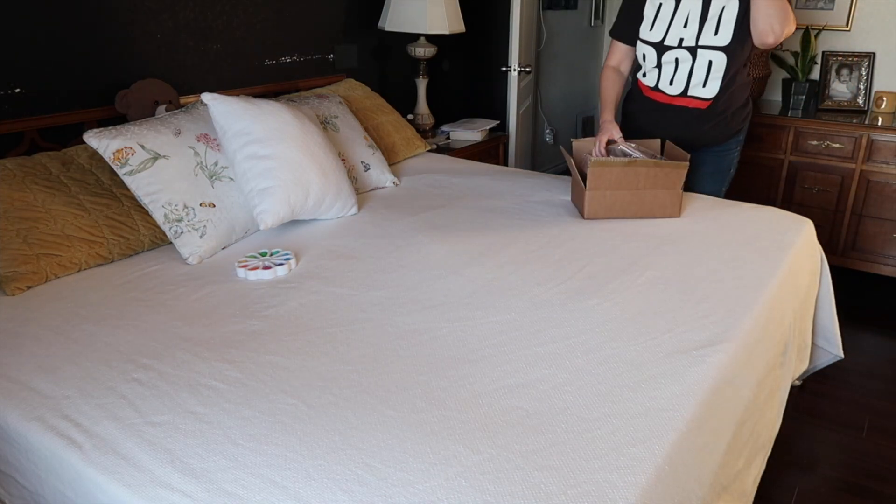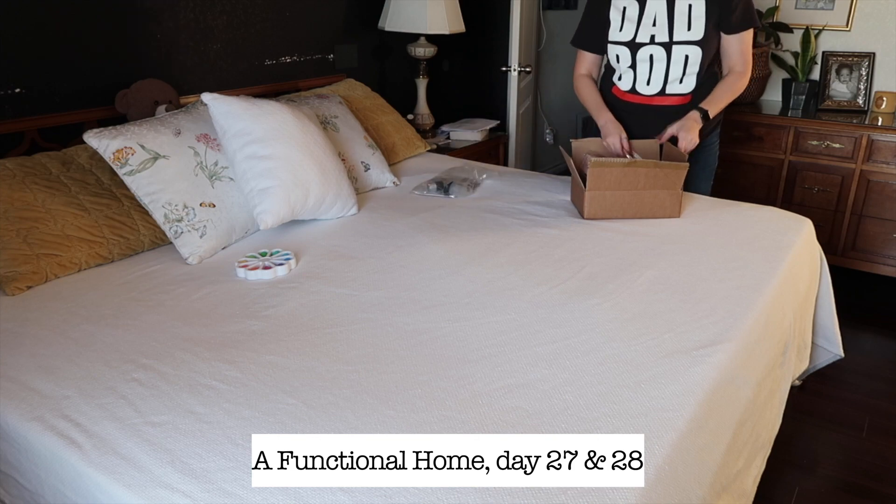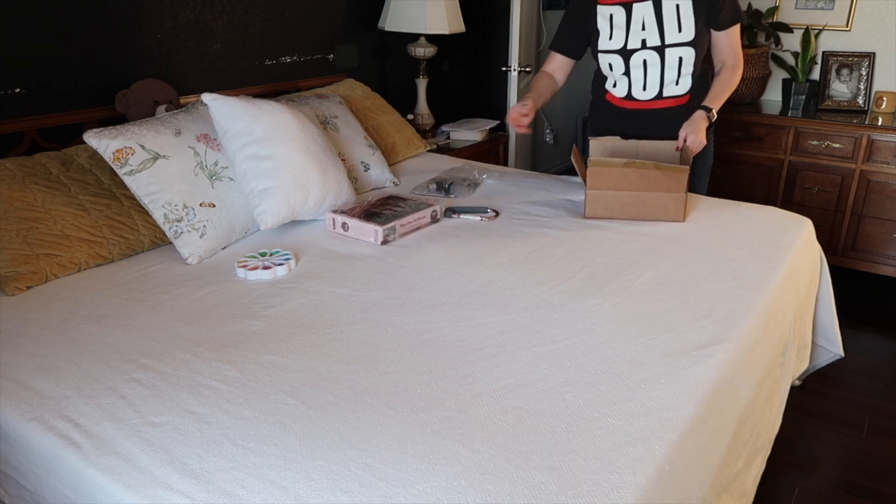I love doom boxes. I utilize them all the time. I think they're helpful for anyone, but especially for people with ADHD, and I want to tell you how I make them work for me.